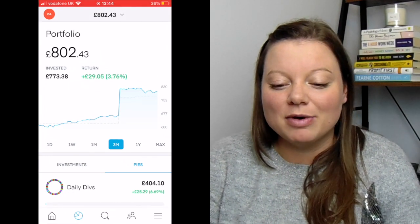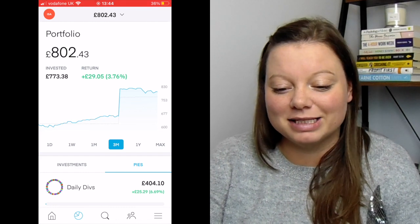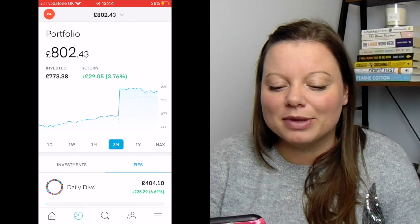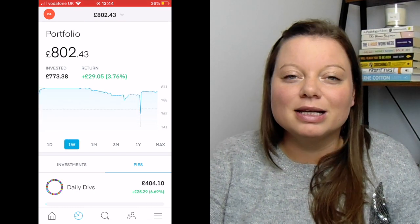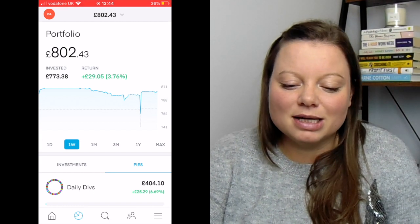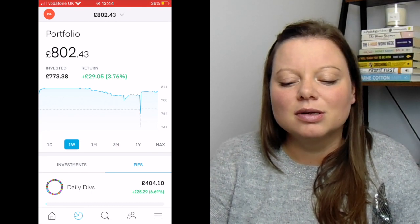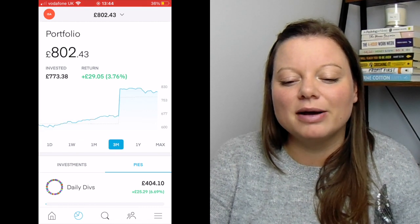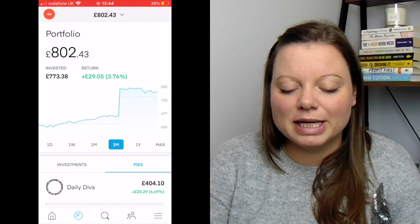This is what my portfolio looks like at the time of recording. You can see it's £802.43 — that might fluctuate whilst we're filming, but just over £800 which is good, I'm happy with that. If I go to the week view, it's fairly steady. That little dip there was when I sold a couple of holdings and then invested in a different thing. The overall return is £29. It was quite a lot higher — if I go back to three months it was nearly £830 overall, but it's dipped in the last couple of weeks. But plus £29 isn't bad.